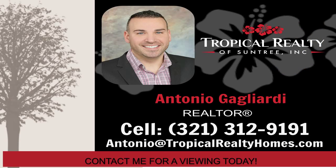To find out more, please contact Antonio for a private showing at 321-312-9191. Thank you.